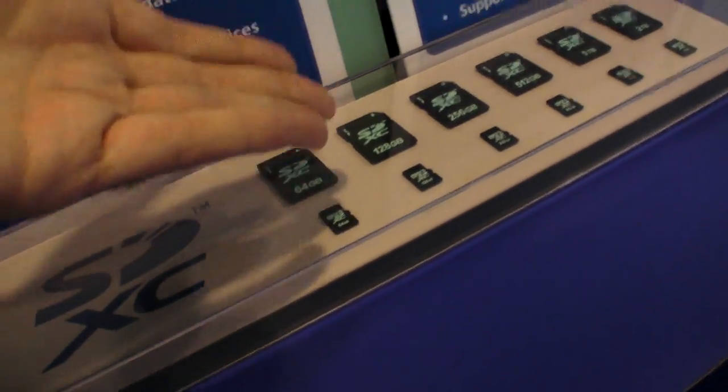How can they put that much memory in such a small card? That's a trade secret, I'm afraid. Somehow they figure out how to connect everything together in a very tight space.